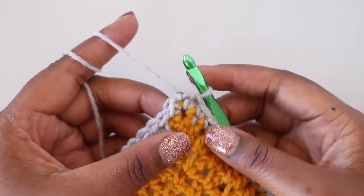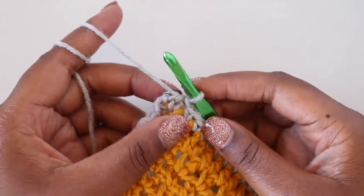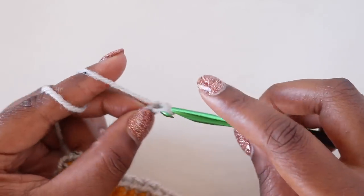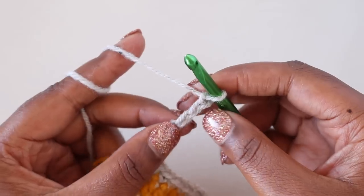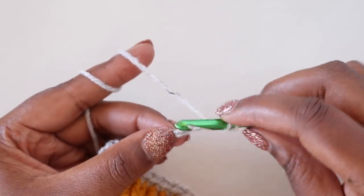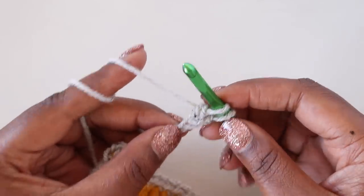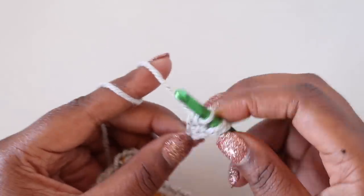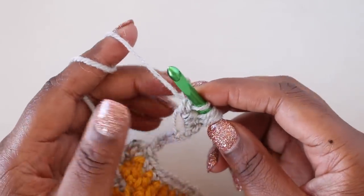Now we're ready for the second and final round of the border — the bobble border. Start with a chain six: one, two, three, four, five, six. Find the third chain from your hook — one, two, three. Yarn over, pull up a loop in that chain, yarn over pull through two. Do that three times total, giving you four loops on the hook. Yarn over and pull through all four loops, then tighten it down to keep it nice and puffy.